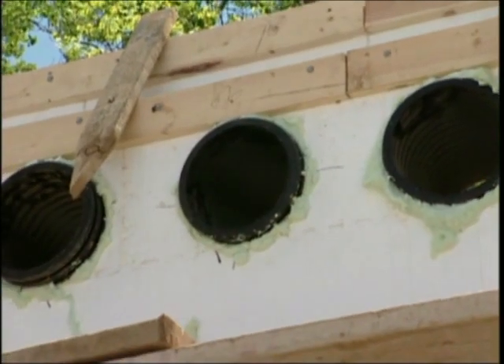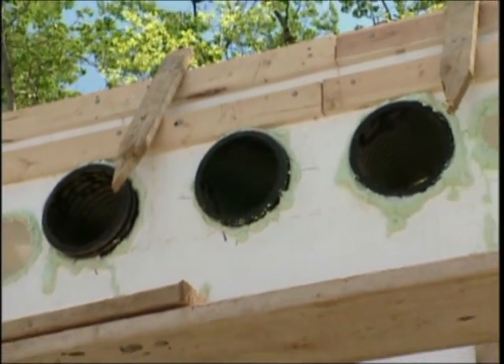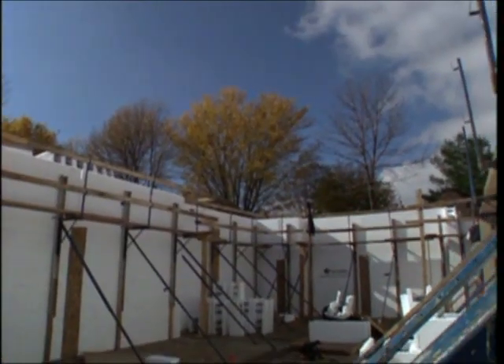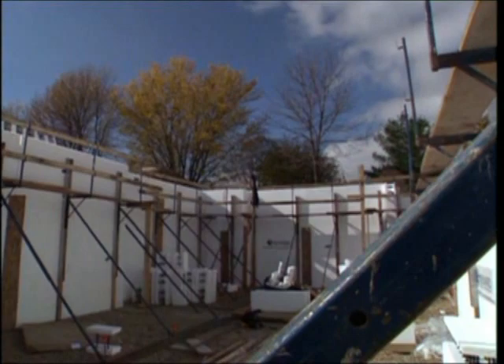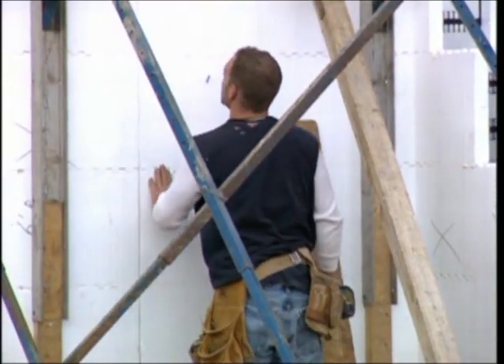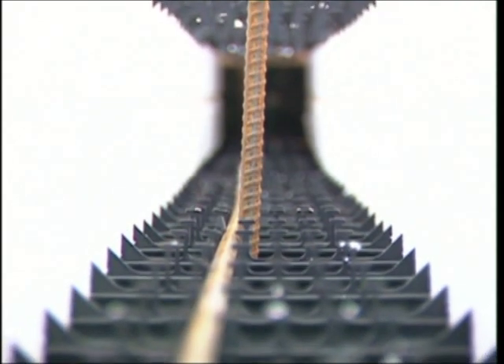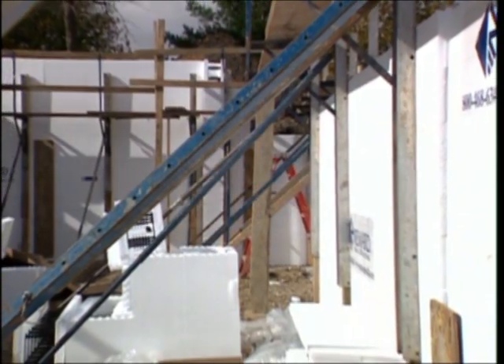Before the pour, rough-in sleeves for electrical, mechanical, and any other required penetrations are installed by easily cutting through the ICF forms. Once all the components are installed, a final check is performed to make sure there are no gaps, rebar is in place, and the bracing is secure with the walls being plumb.